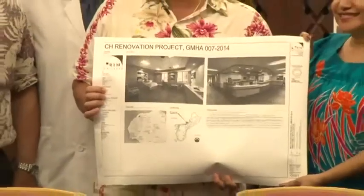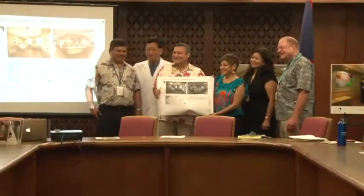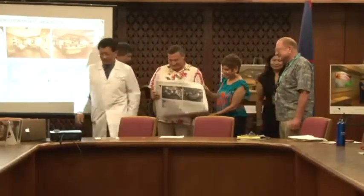Updated plans for a new family birthing center at Guam Memorial Hospital were unveiled last week. Spearheaded by OB-GYN Dr. Tom Shea, the idea was born out of the need to renovate and update the obsolete labor and delivery room at GMH.